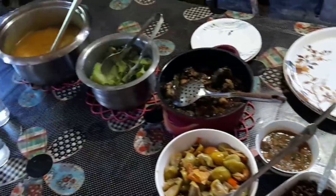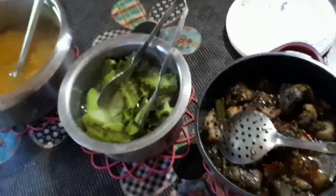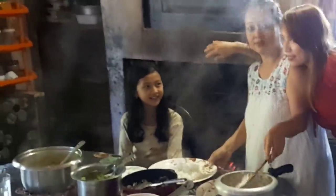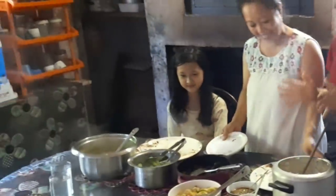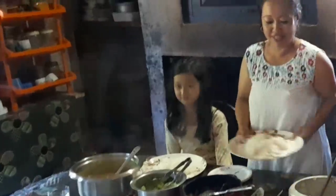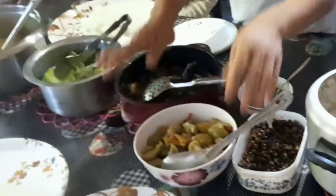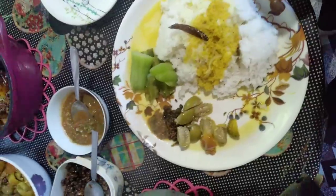I'm going to have my dinner at my sister's place. She cooks the best meal in this world — the bestest, bestest, bestest. Now guys, let me have my dinner.